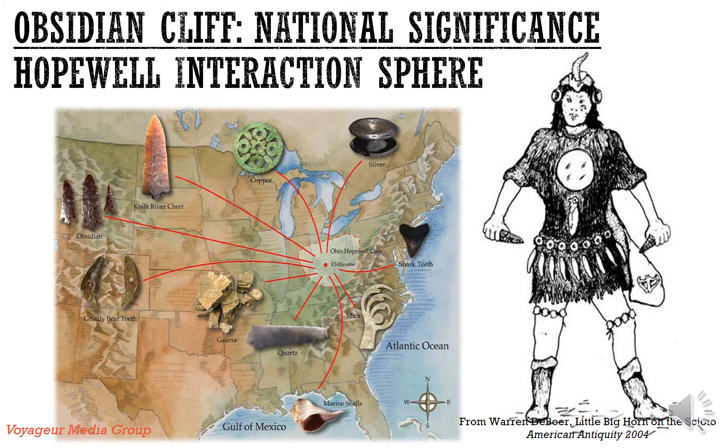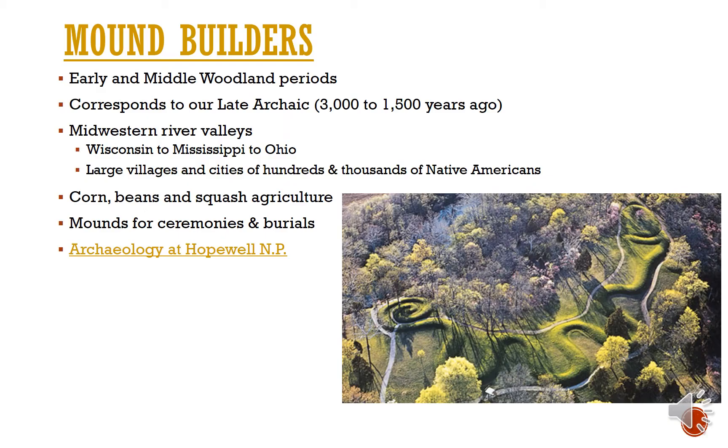Obsidian Cliff has national significance because it was incorporated into the Hopewell interaction sphere. The Mound Builders were an early and middle Woodland period group of Native Americans corresponding to our late archaic period in Yellowstone. They lived in the Midwestern river valleys of Wisconsin, Mississippi, Ohio, and surrounding states — in large villages and cities of hundreds to thousands of people. They grew corn, beans, and squash to supplement hunted and gathered foods, and built mounds for ceremonies and burials.